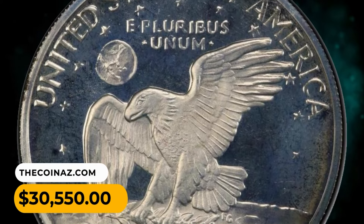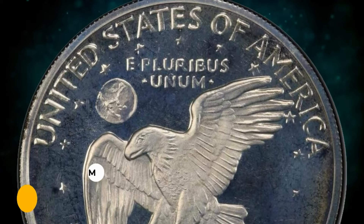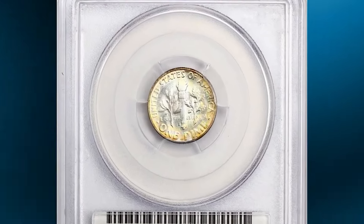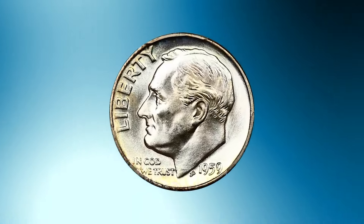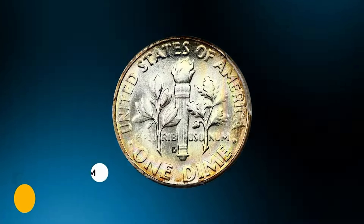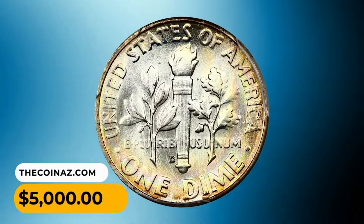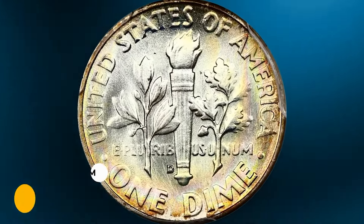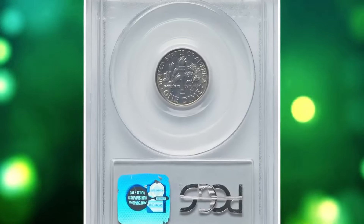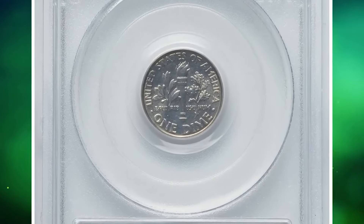It was sold for $30,550. The 1959 Roosevelt dime in MS68 condition with full bands features boldly struck, flawless surfaces displaying pastel rainbow hues on the reverse — tied for the finest known. This elusive dime was sold for $5,000.